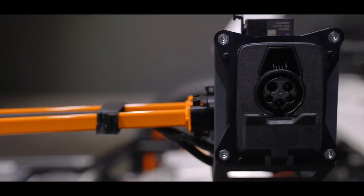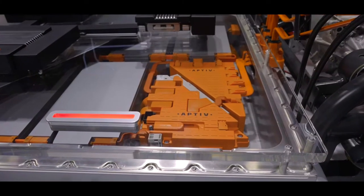All of the high voltage and low voltage connections between all of the devices, as well as our compute platforms.